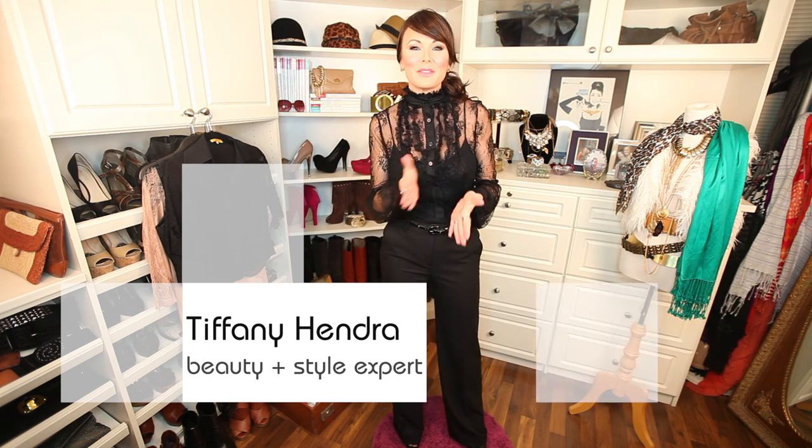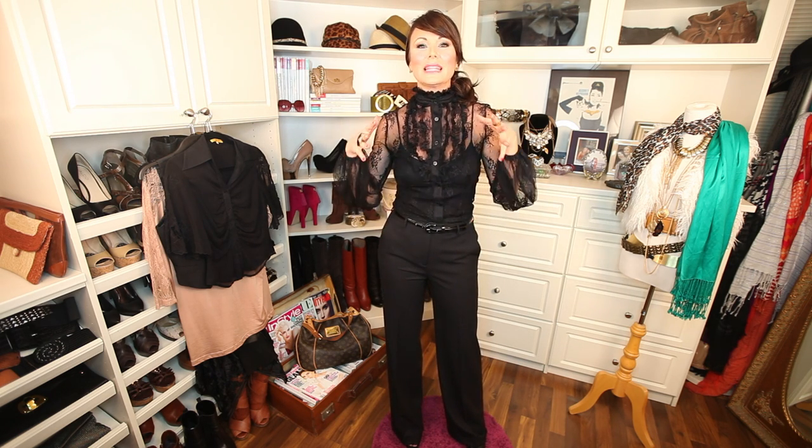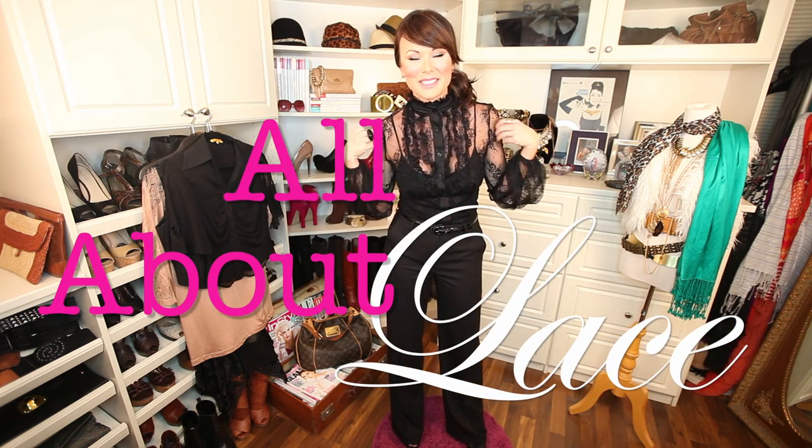Hey style sisters, welcome to Sanctuary of Style! As promised, I've got a few new spring webisodes and today's topic is something that got really hot a few years ago. I was never really into it — it was a little too girly — but over the past few seasons it just keeps getting hotter and hotter. This season it's all over the place and I am officially a lace addict!